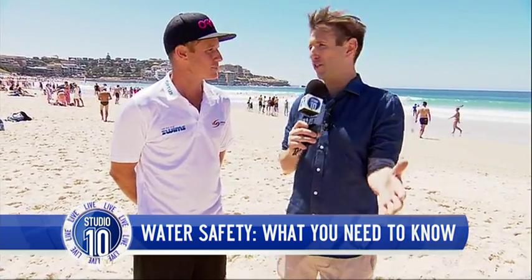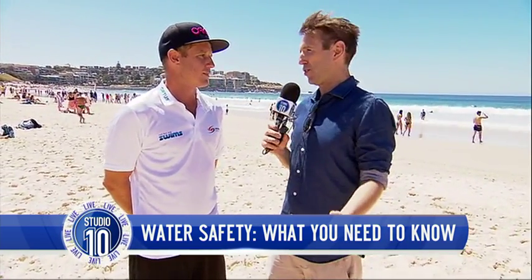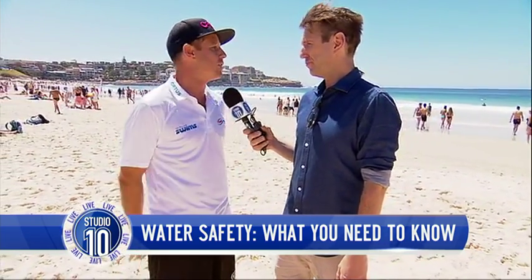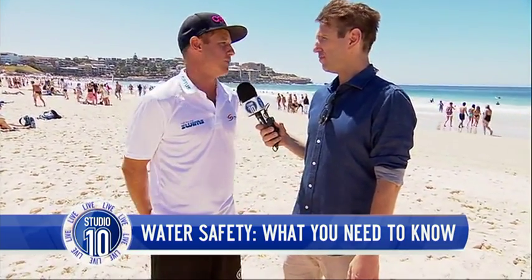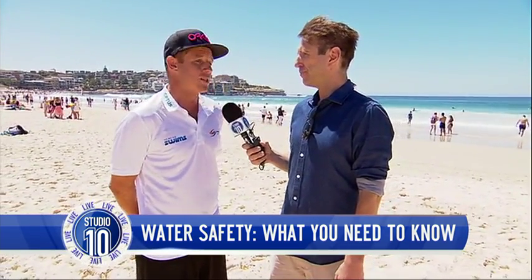With over 25,000 kilometres of coastline, there are a lot of beaches that aren't patrolled. Why should people not swim at unpatrolled beaches? You don't swim at an unpatrolled beach for that reason — it's unpatrolled. If you do get into trouble, very rarely will there be someone there to save you. Unfortunately, a large number of people we lose at beaches are at unpatrolled beaches where there's no one there to help them.